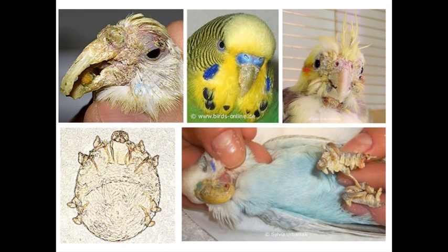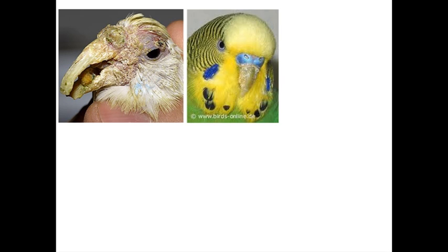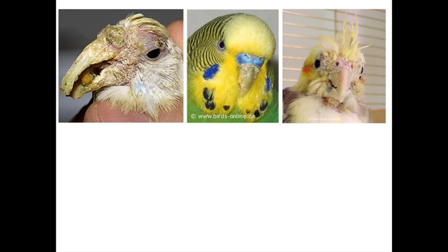Here's some more pictures, and it gives you a bit of an idea of where this thing can go. Obviously a pretty sad-looking bird. Here — early stages — it just starts on the bottom of the cere, then spreads down the beak.